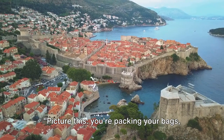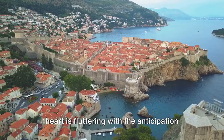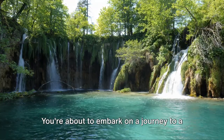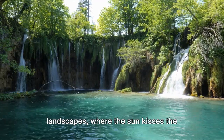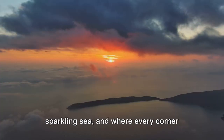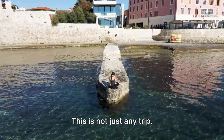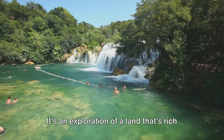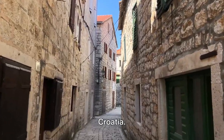Picture this. You're packing your bags, double-checking your passport, and your heart is fluttering with the anticipation of a new adventure. You're about to embark on a journey to a place where ancient history meets stunning landscapes, where the sun kisses the sparkling sea and where every corner hides a story waiting to be discovered. This is not just any trip. It's an exploration of a land rich in culture, history, and natural beauty. It's a journey to Croatia.